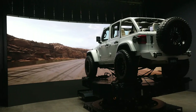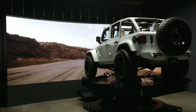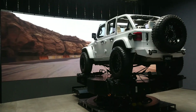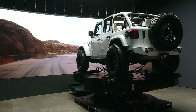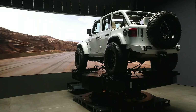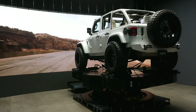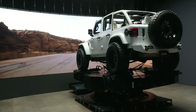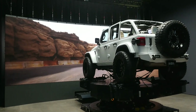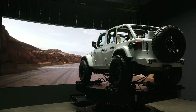Add the driving simulator and the possibilities expand even further. Real-time driver inputs — steering, braking, and acceleration — are fed into the digital twin, allowing for precise playback. This ensures that every drift, sharp turn, or off-road maneuver is captured with exact precision and can be seamlessly integrated with the motion platform, camera moves, and LED visuals.